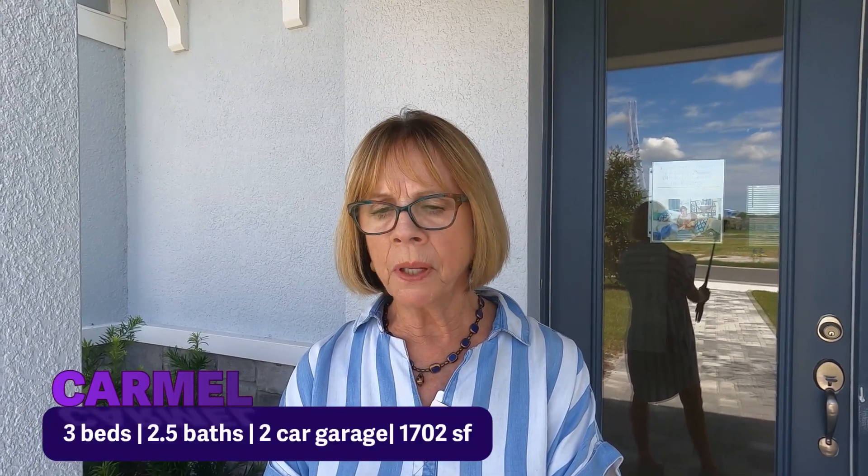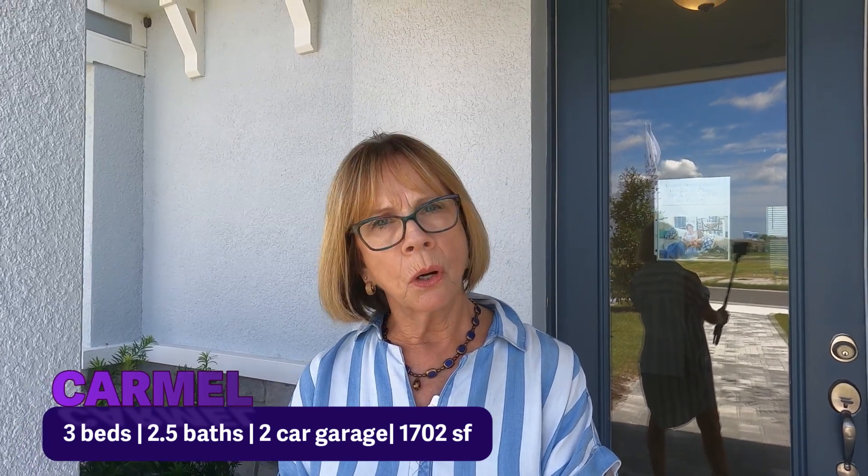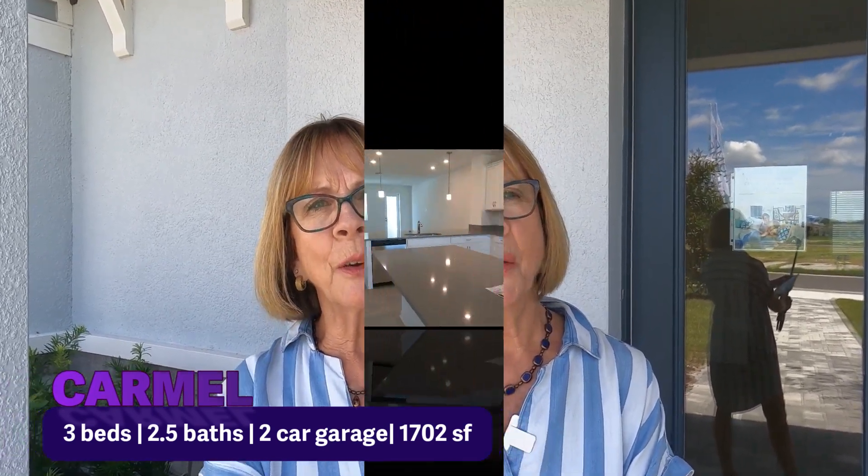Okay, so let's go inside the Carmel. I believe it's an interior unit that is 1,702 square feet with three bedrooms, two and a half baths, and a two-car garage. Let's go check it out.